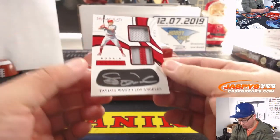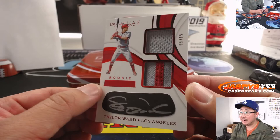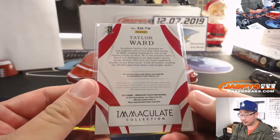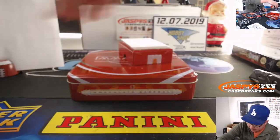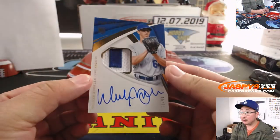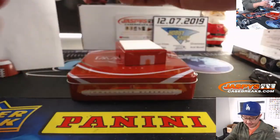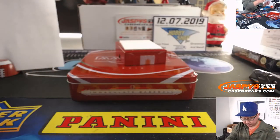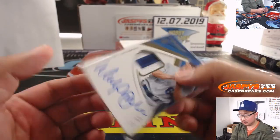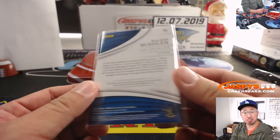Then we've got Taylor Ward — Rookie Matinee — dual relic and silver ink autograph on the iBlack, nine out of 15. That'll be for Cody as well. And the last one here is — oh, that's my boy Walker Buehler — two-color patch and autograph, 30 out of 99. Rookie patch autograph for number zero — Cody Garcia with zero. Nice.